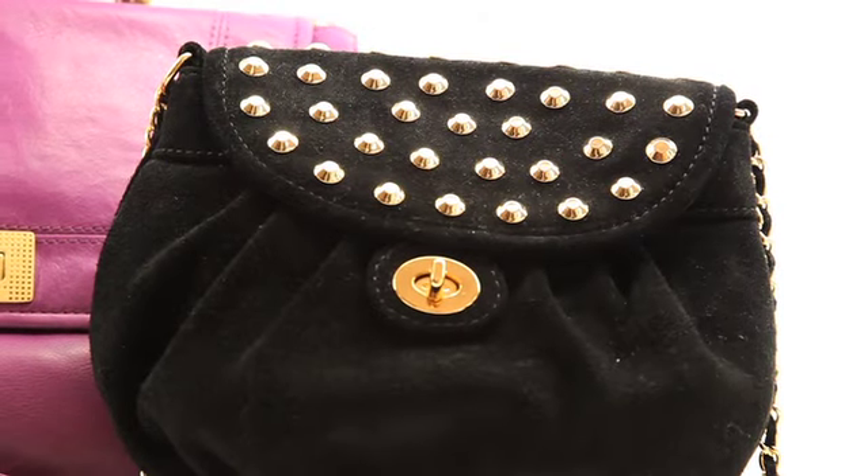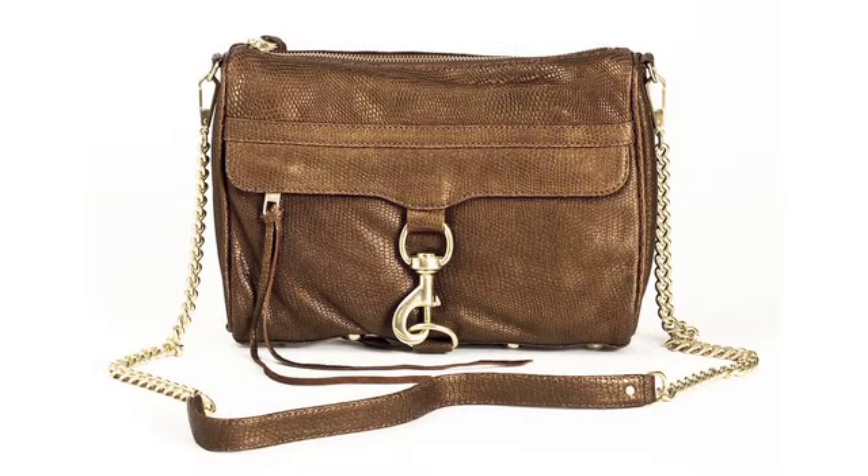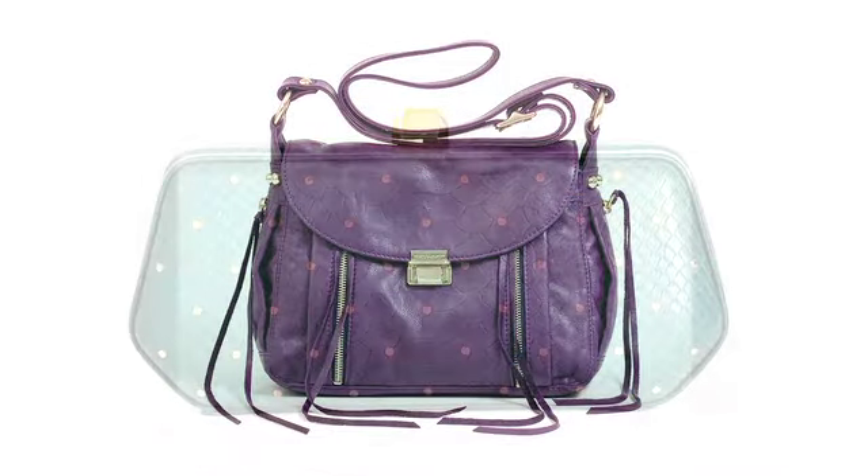The small studded suede bags are perfect for a fun night out on the town this winter. As always, classics are continued with additional popular styles from the past few seasons.